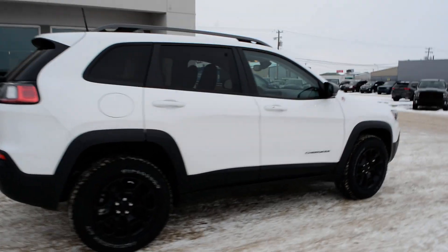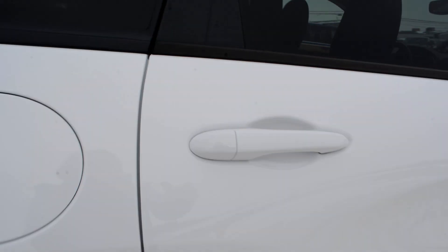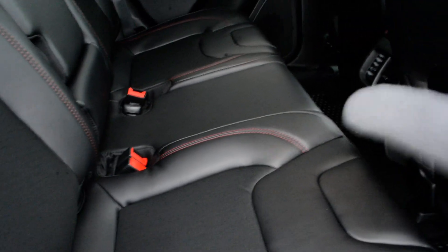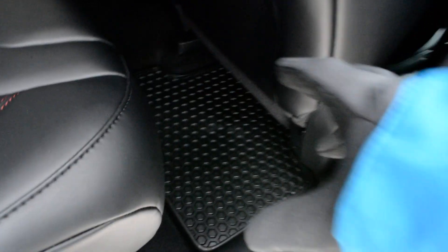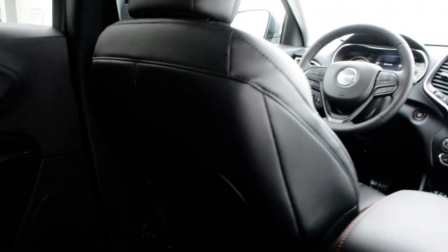This specific Cherokee is the Trailhawk trim level. Just to check out some of the features inside — the Cherokee itself can sit up to five passengers, so you can get three passengers in that back seat. There's a decent amount of leg room back there for your passengers to sit quite comfortably. You do have your rubber floor mats included both front and back, and the seats themselves are a leather seat with a cloth insert, so plenty of comfort for you and your passengers.